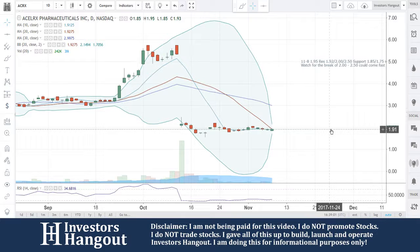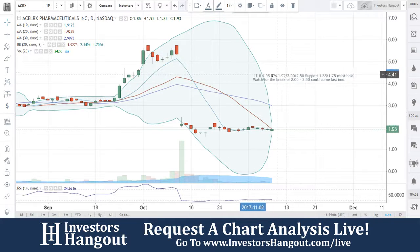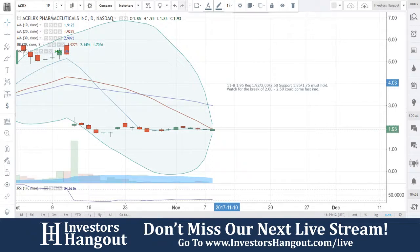As always, if you follow the stock make sure you hit that like and subscribe and join us for our next live show at investorshangout.com/live. Hit that like and subscribe — all the links are below in the description.